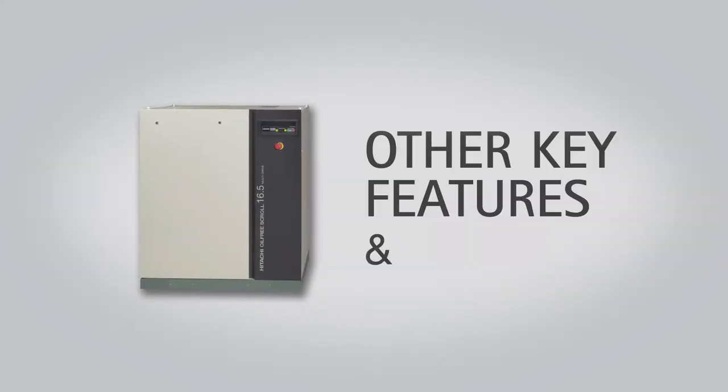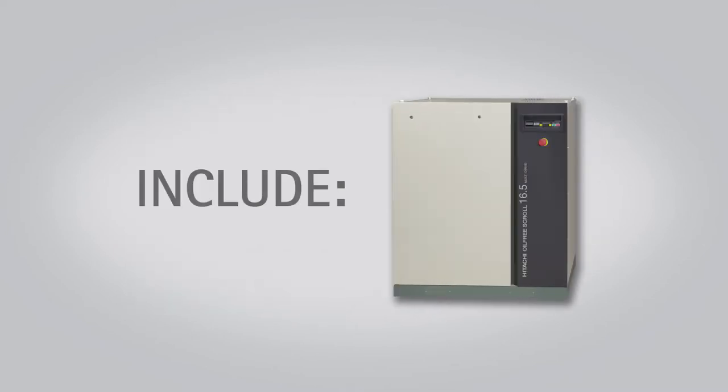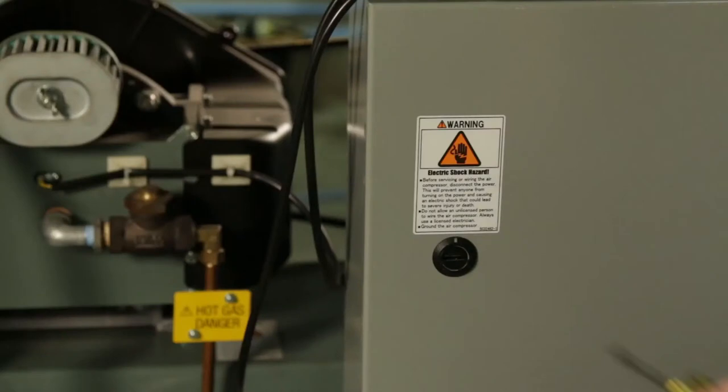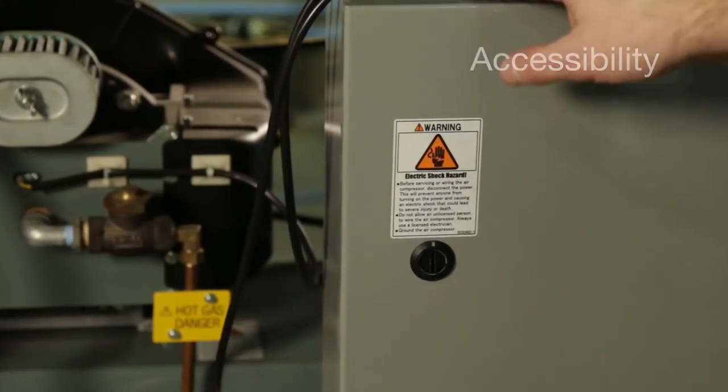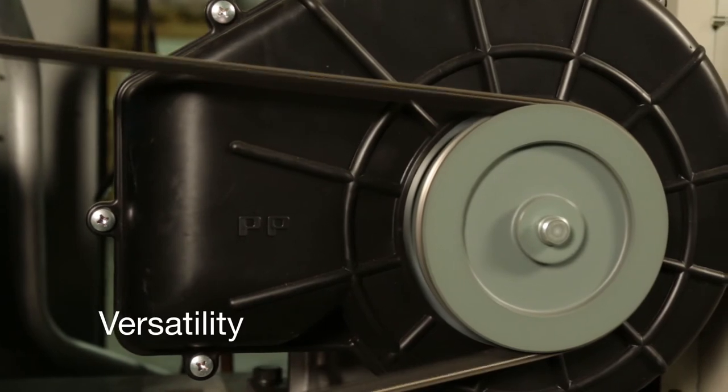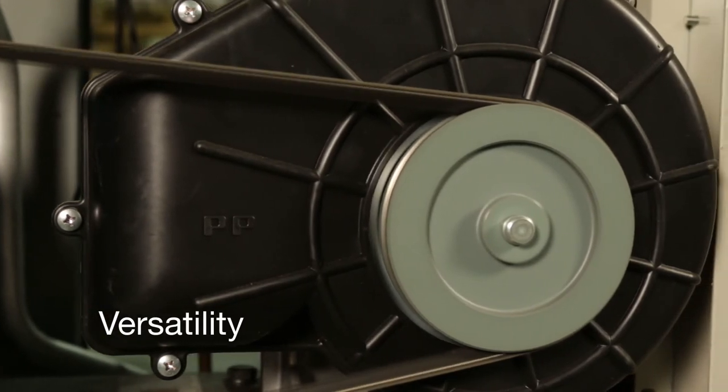Other key features and benefits of the SRL air compressor include compact design for a space-saving footprint, easy panel accessibility for inspections and maintenance when required, and a variety of pumping configurations to meet every demand in every condition.